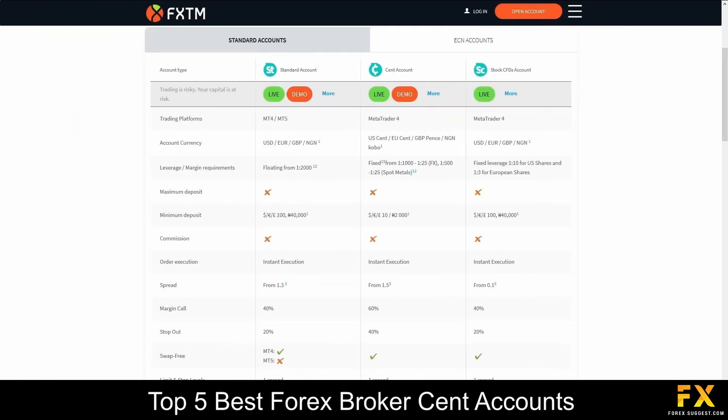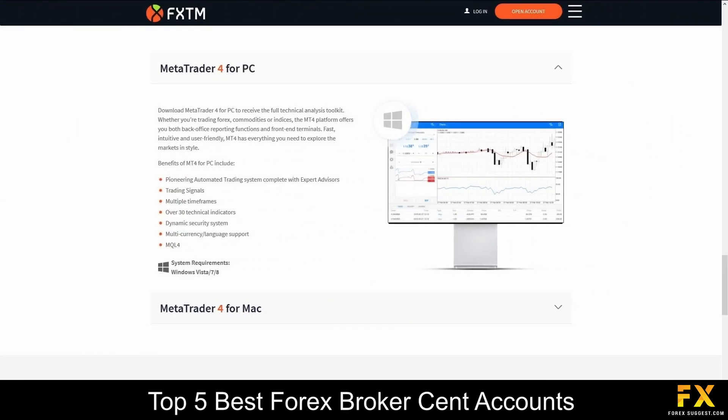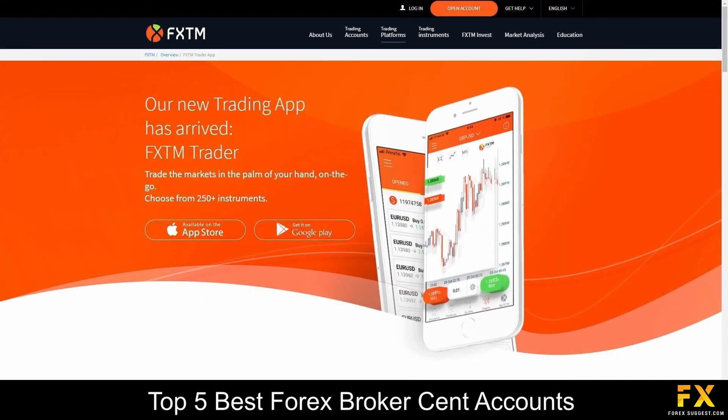Available accounts are featured on Standard, Cent, CFD, Stocks, ECN0, ECN and FXTM Pro accounts, with swap-free options, a variety of base currency options, instant executions and more. Featured platforms for accounts are available on MetaTrader 4, MetaTrader 5 and the FXTM Trader application, which is available on Windows, iOS and Android operating systems.